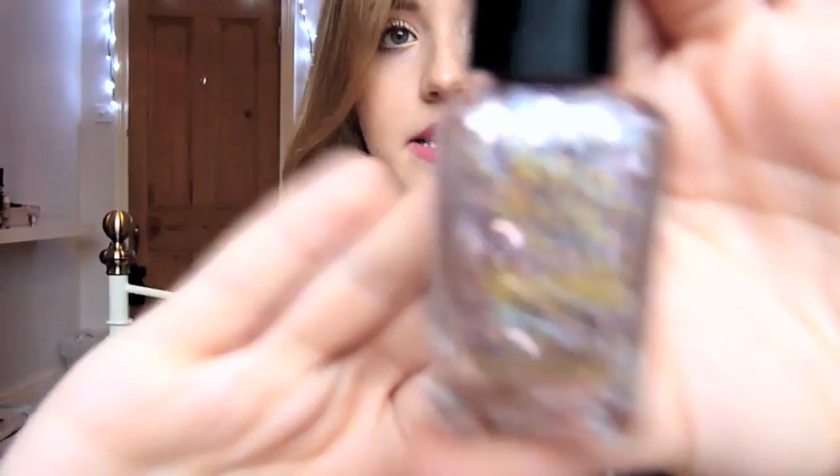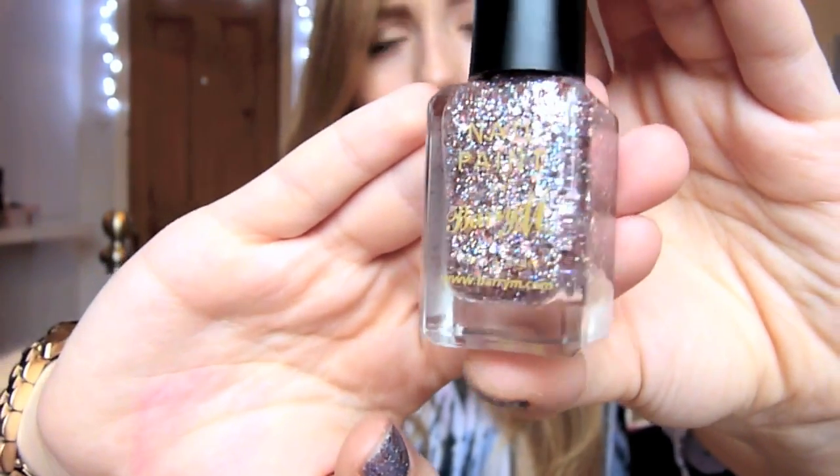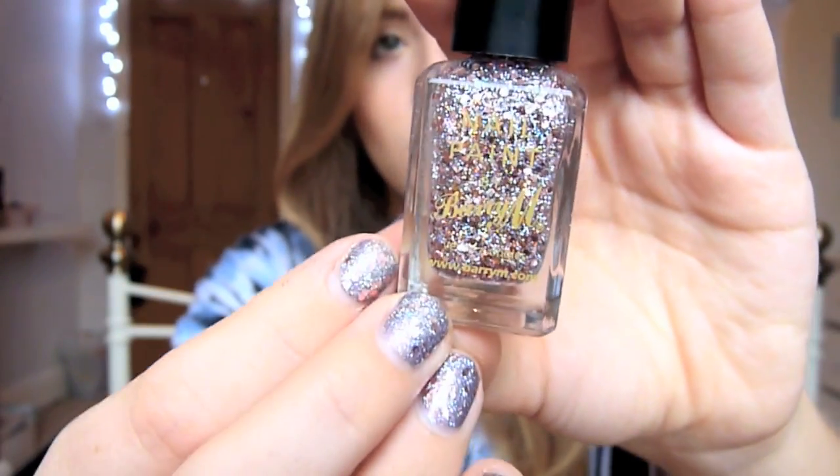I also went into Superdrug and picked up three nail varnishes. They have a three-for-two deal going on — normally it's over just a few things but this time it covered everything, including the Barry M nail polishes. I got two glitter nail polishes from Barry M and I am obsessed with them. The first one I'm wearing right now is 349 Rose Quartz. It has rose gold and pinky glitters with finer holographic multi-coloured glitters, and it just looks amazing when it hits the sun. I'm wearing it over Nubar's Gem base.